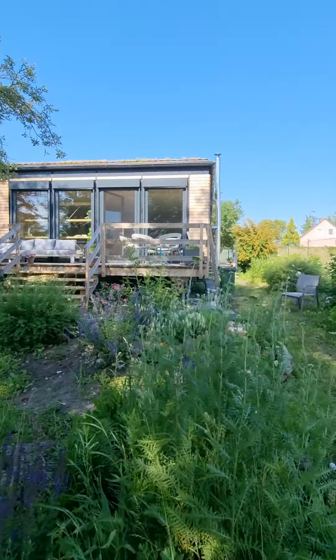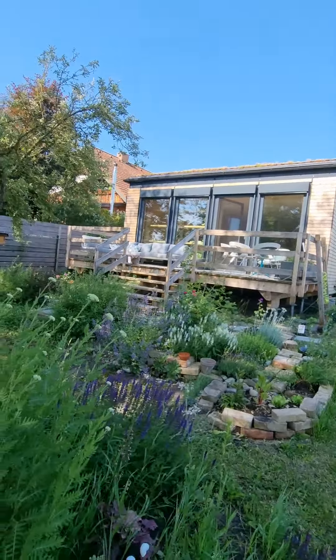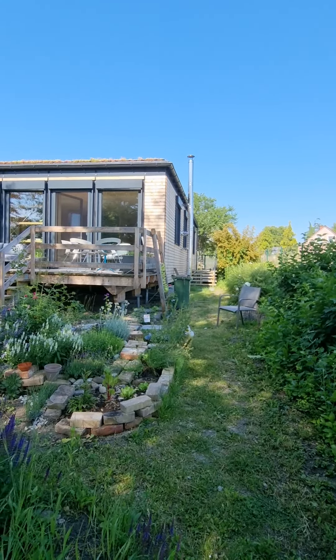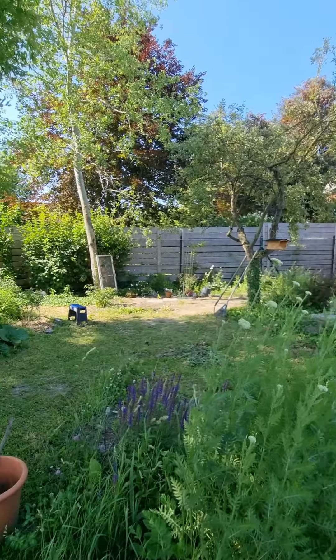So as you can see it's a huge garden, around 700 square meters. I actually don't know the exact square meters, but I will look it up if you really want to hear about it.